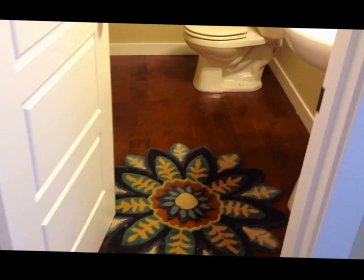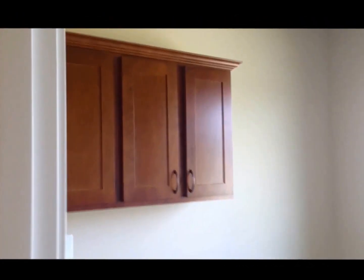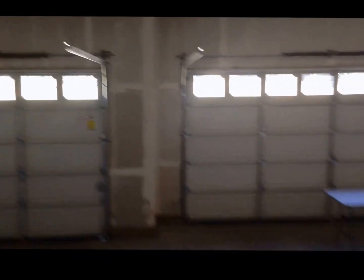There's the guest bath — just a powder room, a half bath. There's the laundry room on this side of the home with cabinetry above the washer and dryer. Here's the full three-car garage. Closet storage.